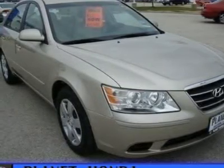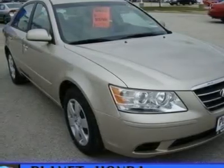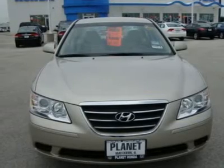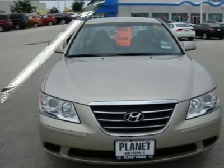Power passenger mirror, rear defrost, heated exterior driver mirror, remote trunk release, rear head airbag, driver illuminated vanity mirror, compact spare tire, four wheel disc brakes, electronic stability control, power windows.